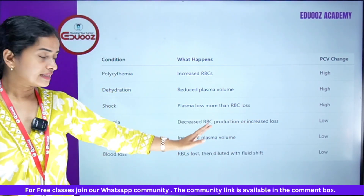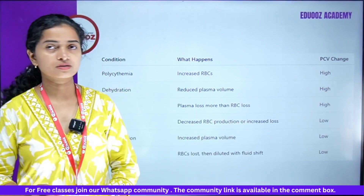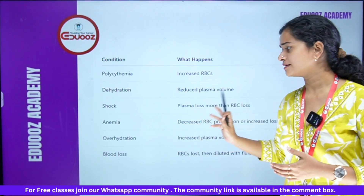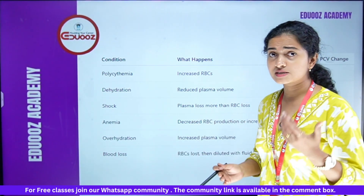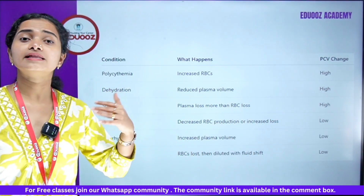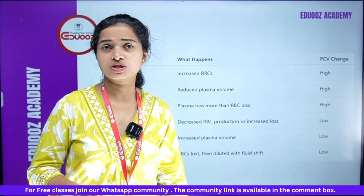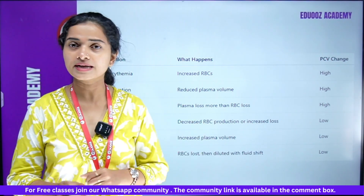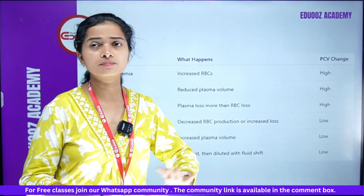In anemia there is decreased RBC production or increased loss, so PCV is low. In overhydration, increased volume dilutes RBCs so PCV is low. In blood loss, RBC loss causes low PCV. That tabular column covers the PCV concept clearly.